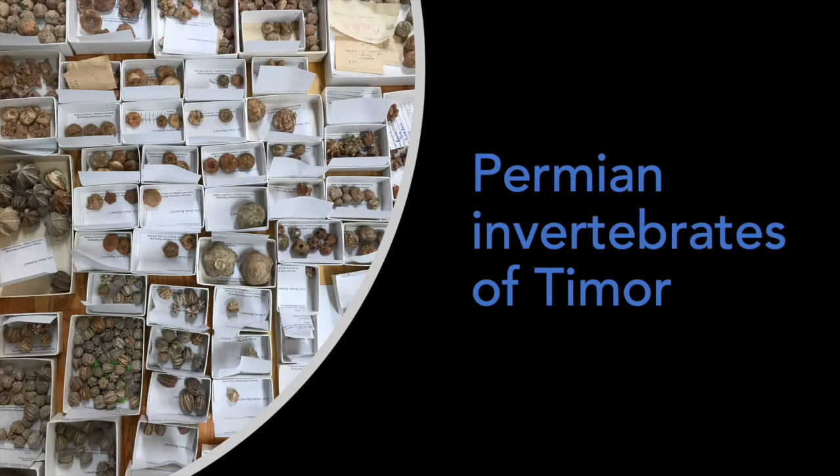Now that we know the basics, let's take a look at our Timor collection. The Permian is a geologic period that started approximately 298 million years ago and ended approximately 251 million years ago. We currently hold over 1,200 specimens from the Permian of Timor.